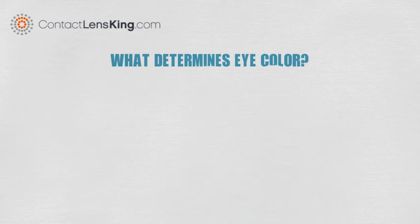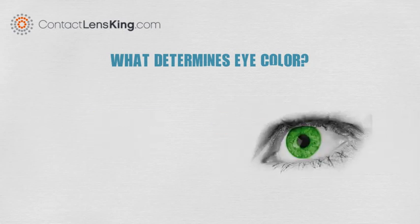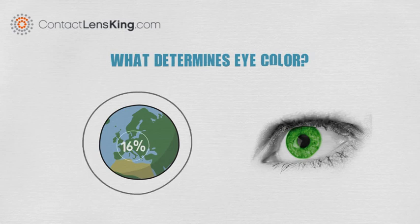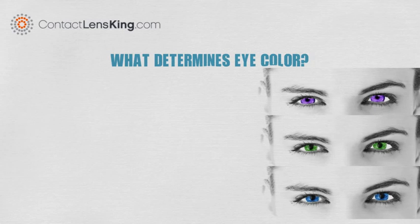Eye colors define us as individuals, ranging from tangible identifications like driver's licenses to heritage backgrounds. For example, those with green eyes are approximately eight times more common in Celtic or Germanic lineages than found on the global stage. However, regardless of eye color, it is important to note that each color is unique and beautiful in its own right.